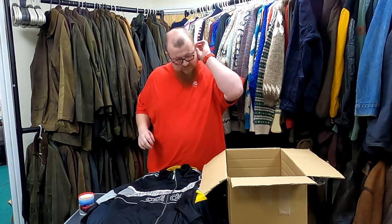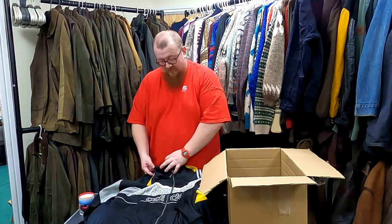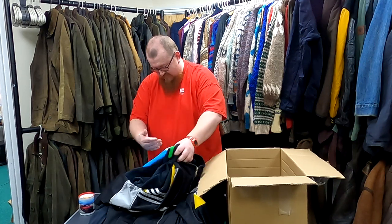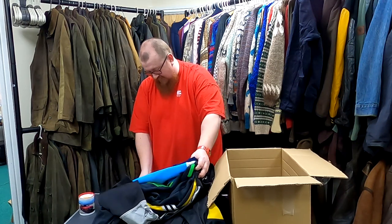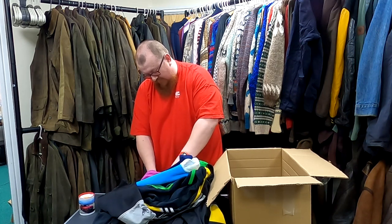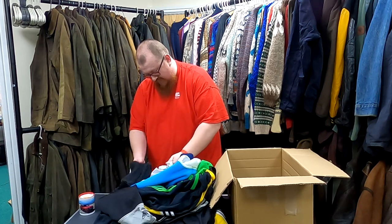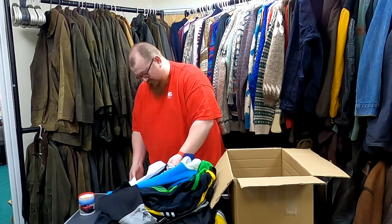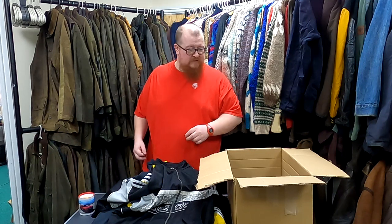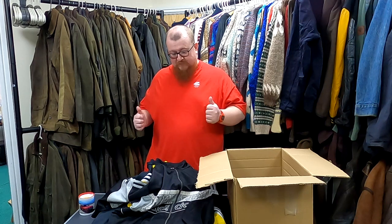Still plenty of profit to be had in here. This box cost £84. So you've got 20, 40, 60, 80, 100, 120, 140, 170... 220. A minimum of £220 return on £84 spent, and some of this stuff should go pretty quickly. So I'm happy with this box.